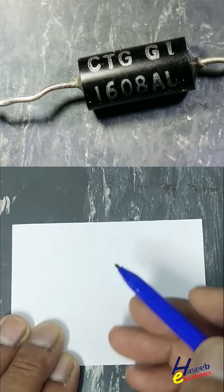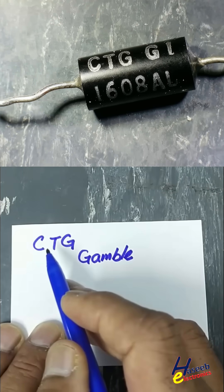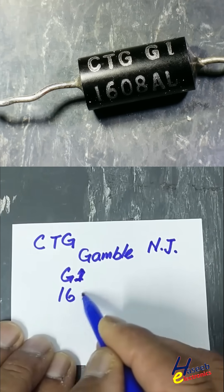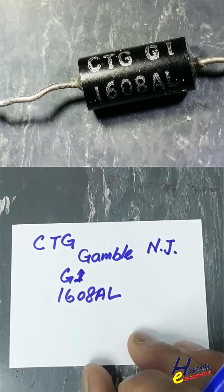Let's check this CTG G1 resistor. It is manufactured by Charles T. Gamble Industries, New Jersey. It is normally known as CTG Gamble Industries. The G1 series name is 1608 AL — this may be a batch code, lot number, or for quality control purposes.